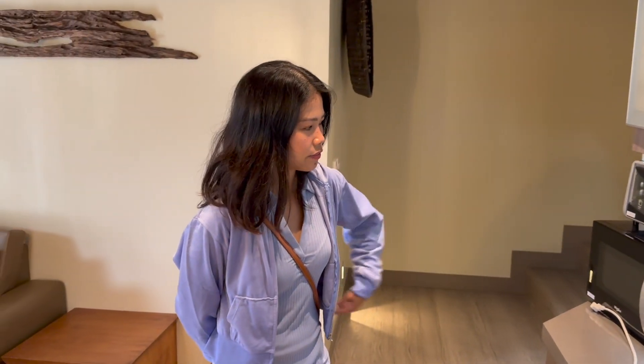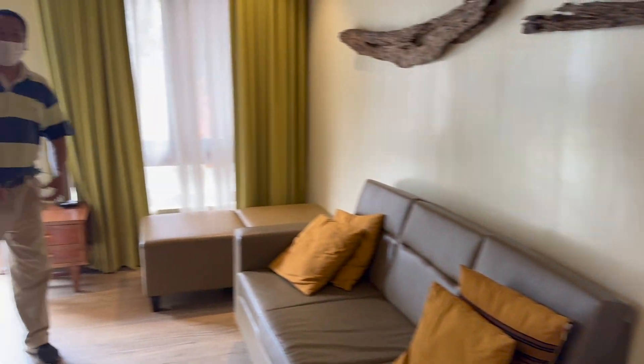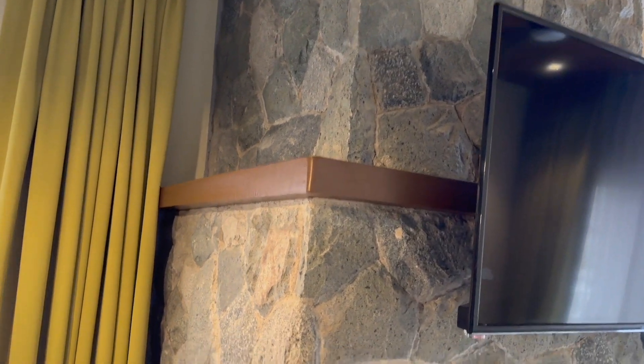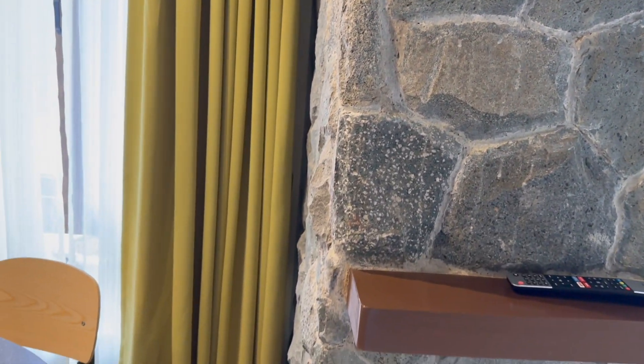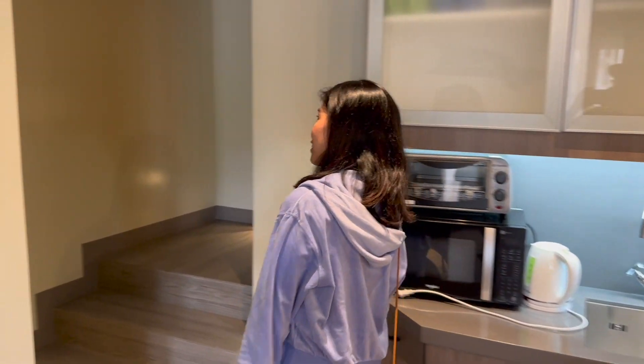You can see it's very clean, very spacious. And here, this creates a very cabin-in-the-woods vibe with this fireplace here. I don't think it's operational, but for aesthetics, it does the job.